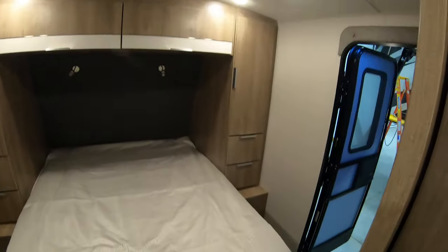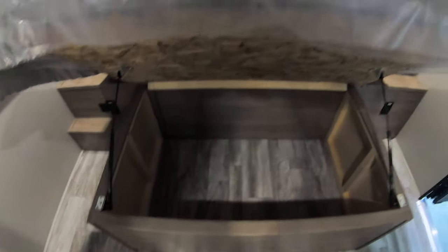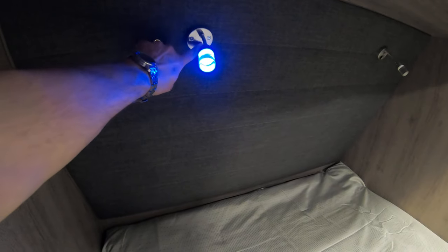True queen 60-by-80 bed with lots of storage all the way around, plus storage underneath — a good place to hide your chocolate. There's a reading light and you can go blue, go white, whatever you need.